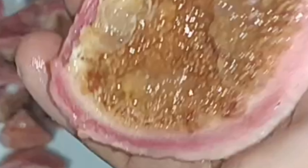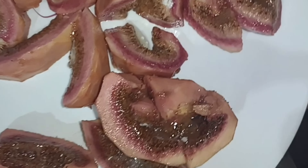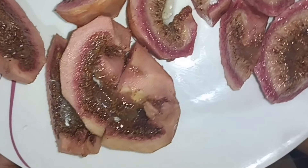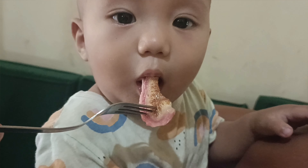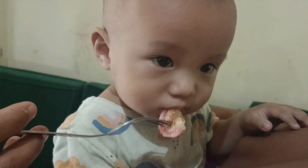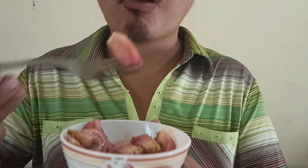Four: figs' high antioxidant content helps to regulate the production of free radicals and chronic inflammation, which lowers the risk of cancer. Cancer, heart disease, and diabetes are all chronic inflammatory diseases that are brought on by free radicals. Therefore, it is thought that figs can help prevent these long-term health issues.